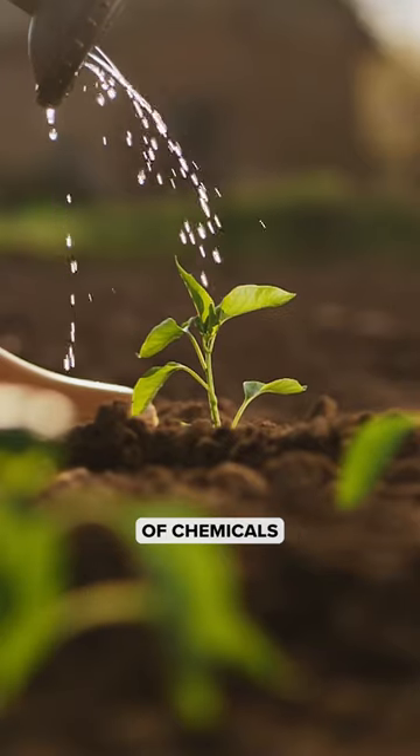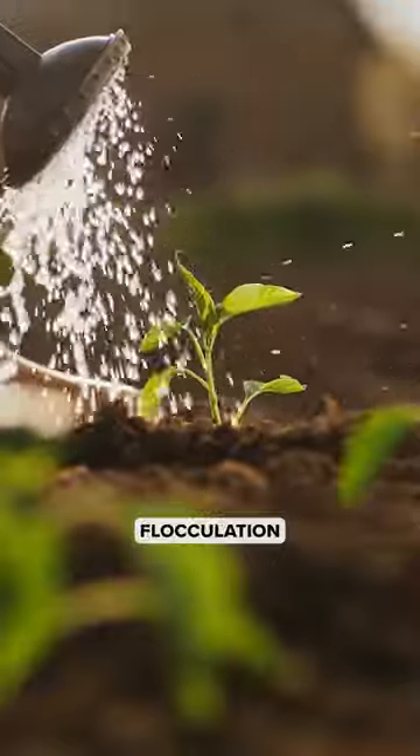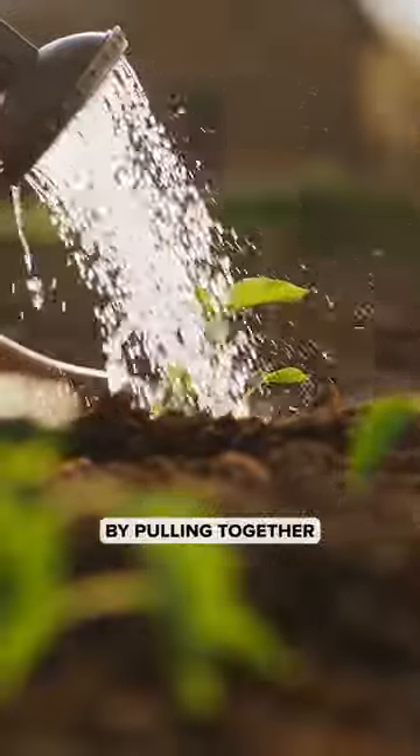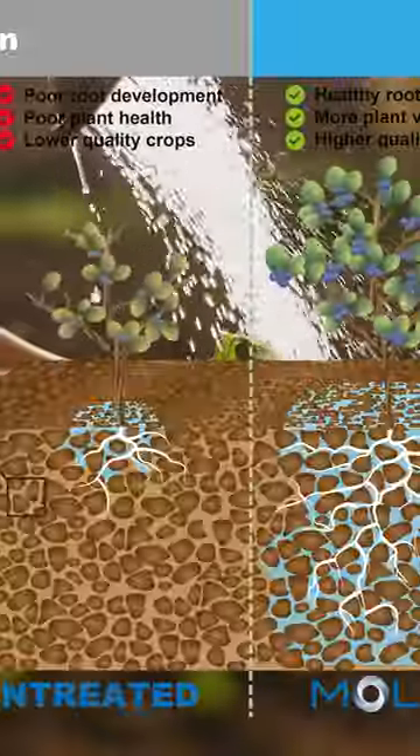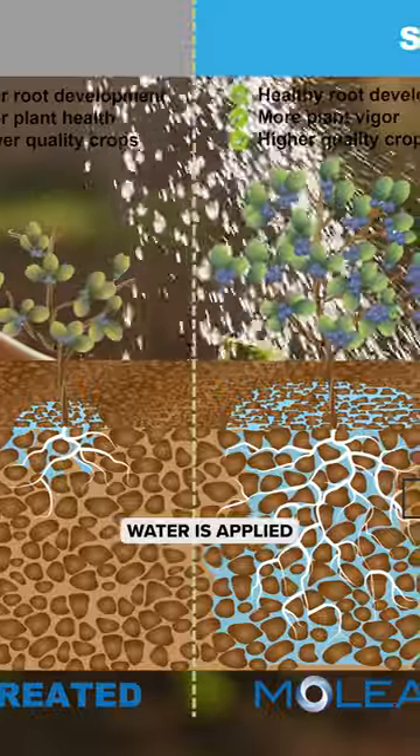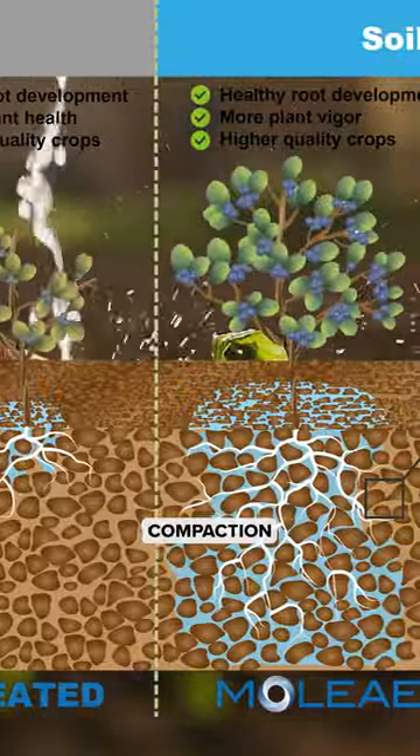Without the use of chemicals, nanobubbles improve soil flocculation, which improves the soil structure by pulling together individual clay particles into larger aggregates. Due to these properties, when nanobubble-treated water is applied to compacted soils, compaction is reduced.